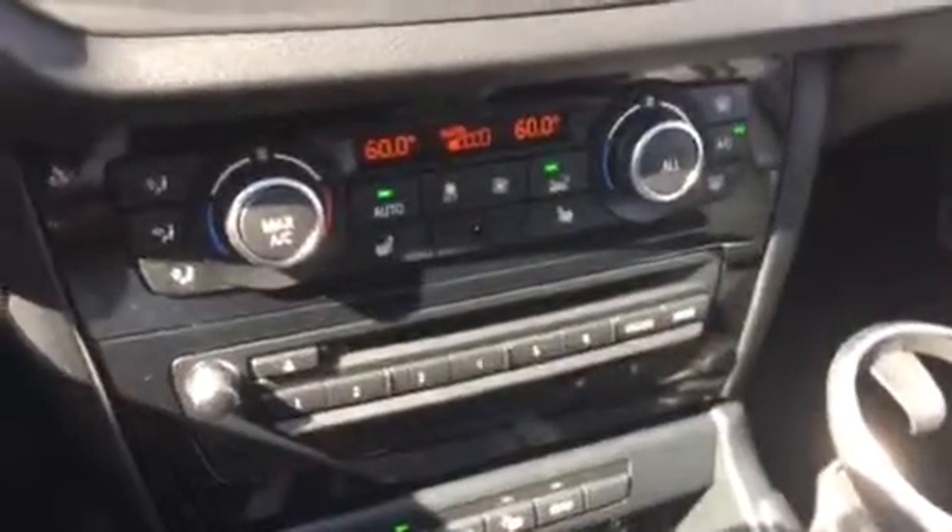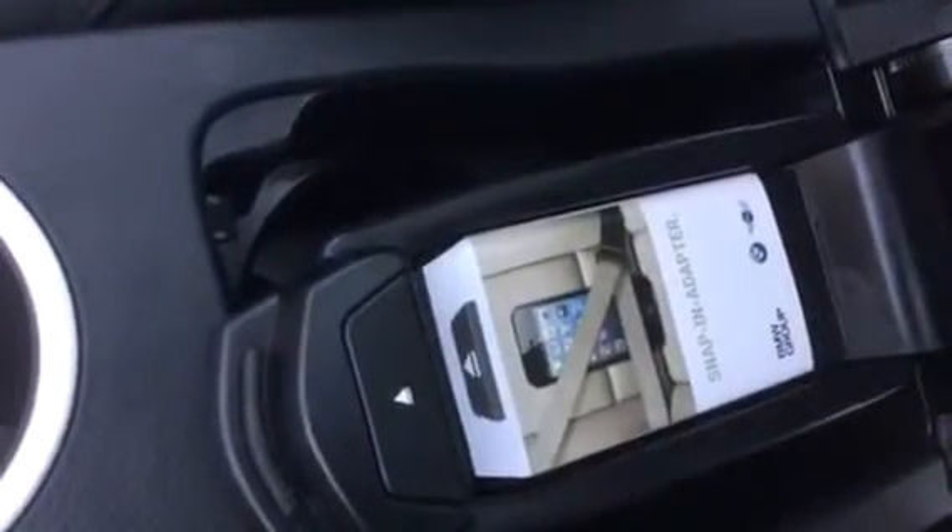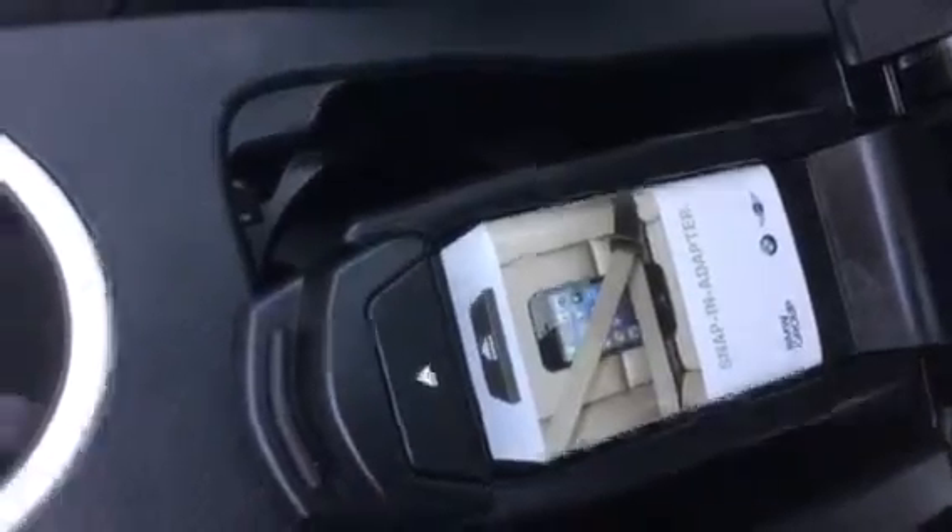You've got your temperature controls, dual temperature controls, your CD changer. You've got your eco button mode there, your park assist button, your traction control. You've got your USB port and auxiliary. Under the armrest, you have your snap-in adapter for your iPhone.